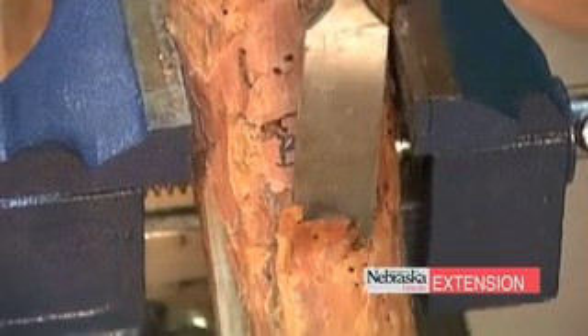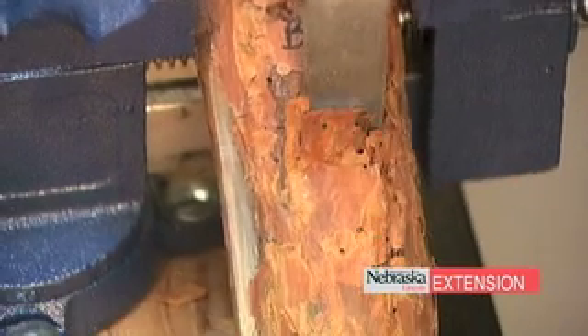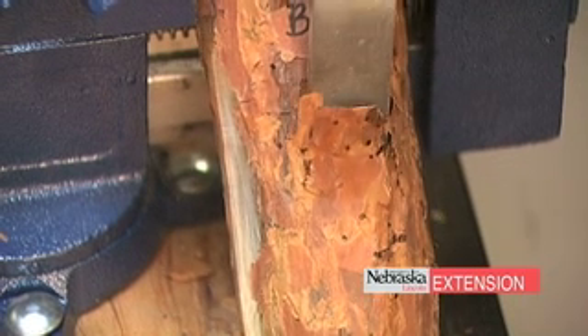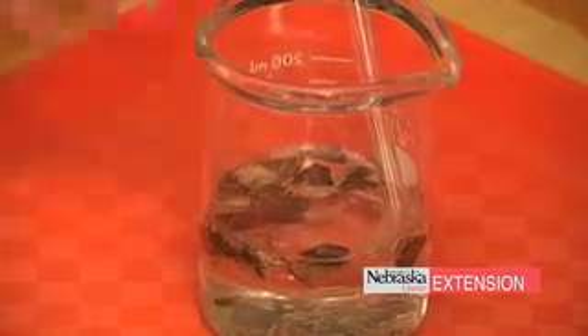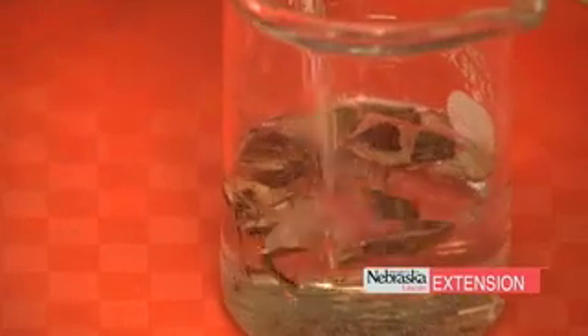With those chunks of wood, we collect them, put them into a beaker, add a little water, and then bubble it for a couple of hours. This forces the nematodes to come out, and then we run them over a sieve and are able to actually see the nematodes and take them to the microscope.